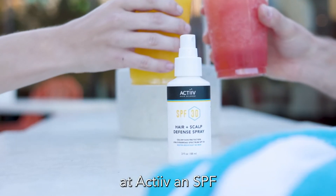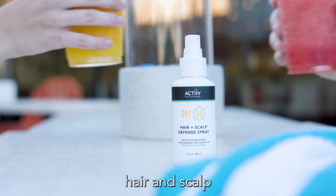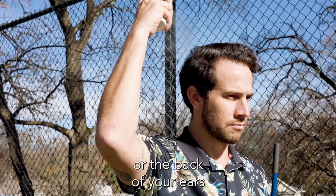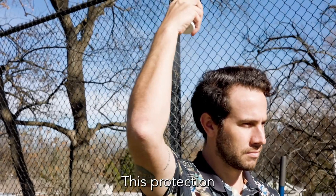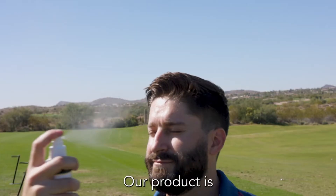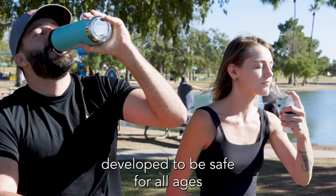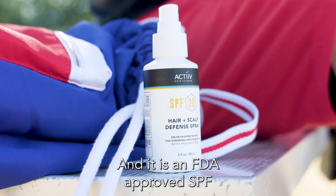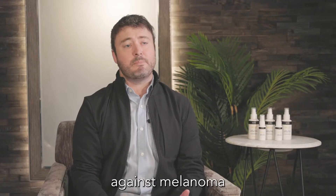So we have developed at ACTIV an SPF hair and scalp defense that can be used on your face, the top of your head, or the back of your ears. This protection is what you need to do to prevent melanomas from developing on your skin. Our product is developed to be safe for all ages and all hair types, and it is an FDA-approved SPF against melanoma.